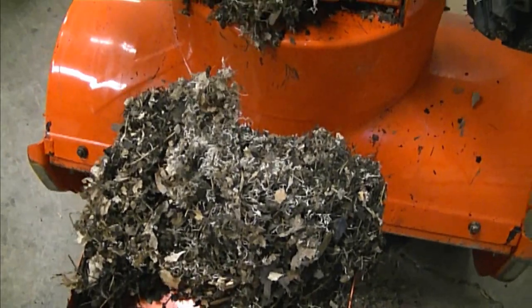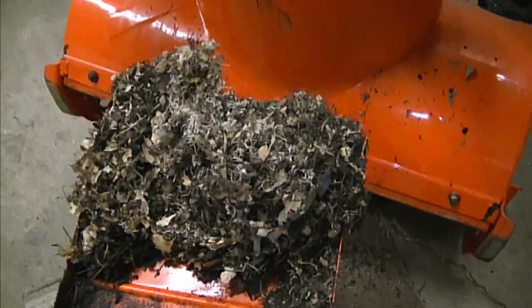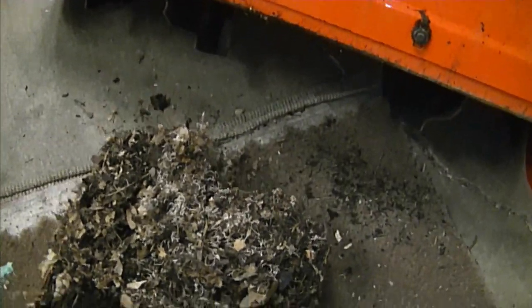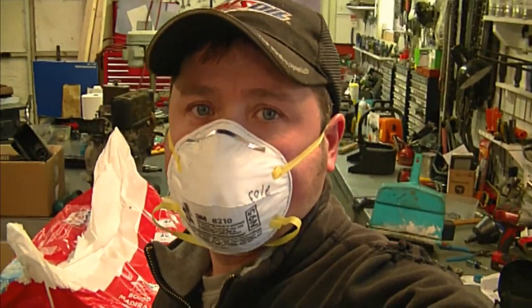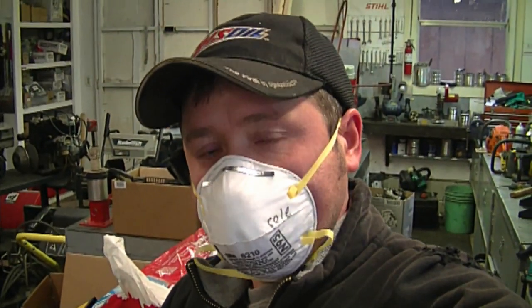You've got to be careful with this mouse stuff because there can be hantavirus inside the debris. I am gonna go put a mask on. Here's the mask I'll be wearing to do this job today — it's an N95 mask. Make sure it's nice and tight. You don't want to be breathing in any mouse poo because you could get sick if they have the hantavirus, as I mentioned.